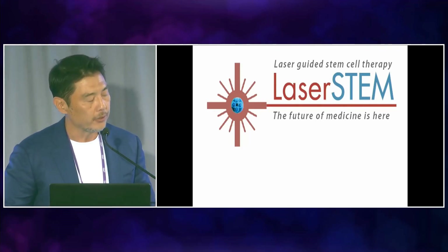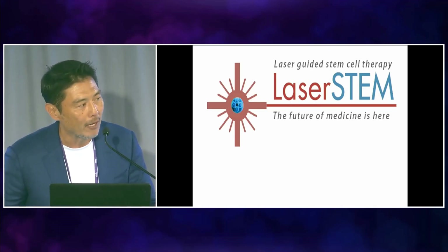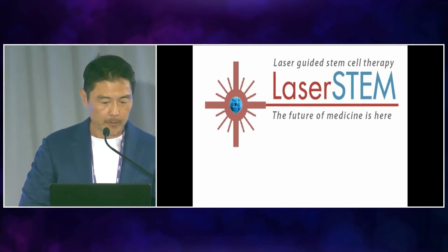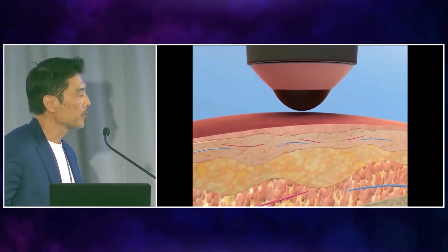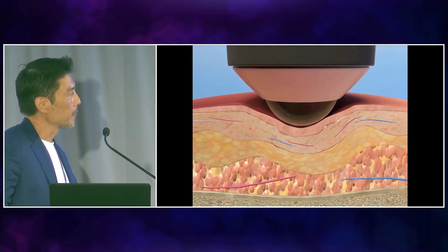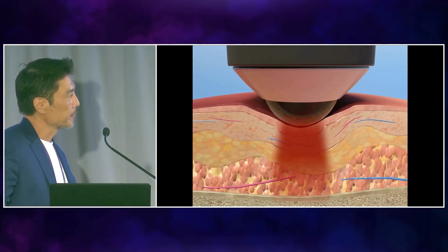Through what's called photobiomodulation, the laser charges your stem cells' battery — the cytochrome C complex in your mitochondria — producing more nitric oxide and stem cell proliferation. Laser therapy uses photobiomodulation to change the condition of damaged tissue by stimulating cellular metabolism, thereby accelerating the healing process. A large convex treatment head can compress superficial tissues, displacing excess fluid and enhancing laser penetration to deep structures. As light pours into the tissue, photons are scattered, reflected, and absorbed.